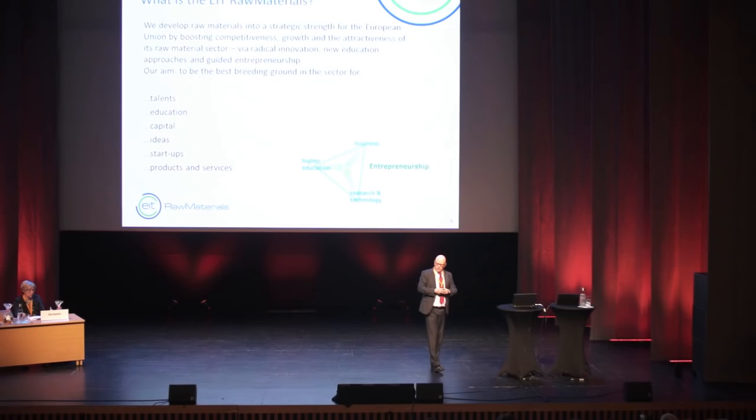What do we want to do? It's radical innovation, new education approaches, guided entrepreneurship. We will be a breeding ground for the European sector — for talents, education, venture capital, ideas, startups, and products and services. It's a rather high ambition this KIC has.